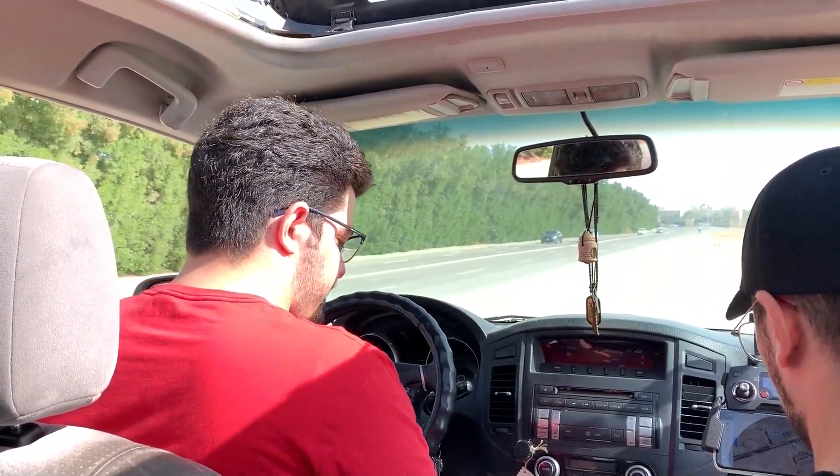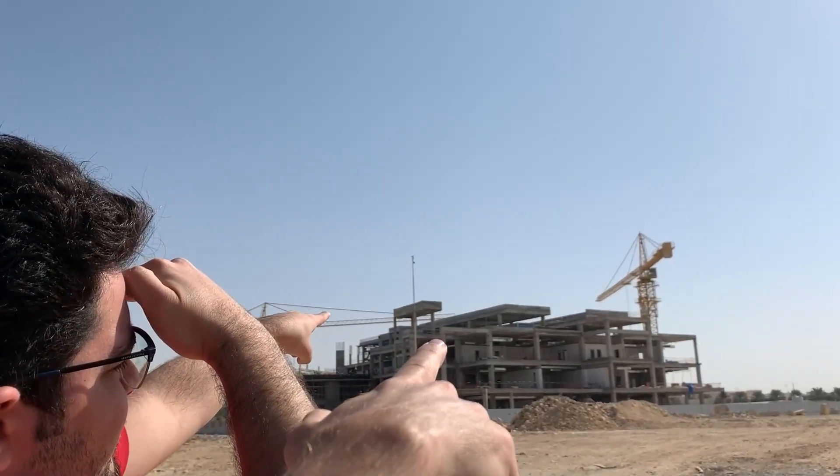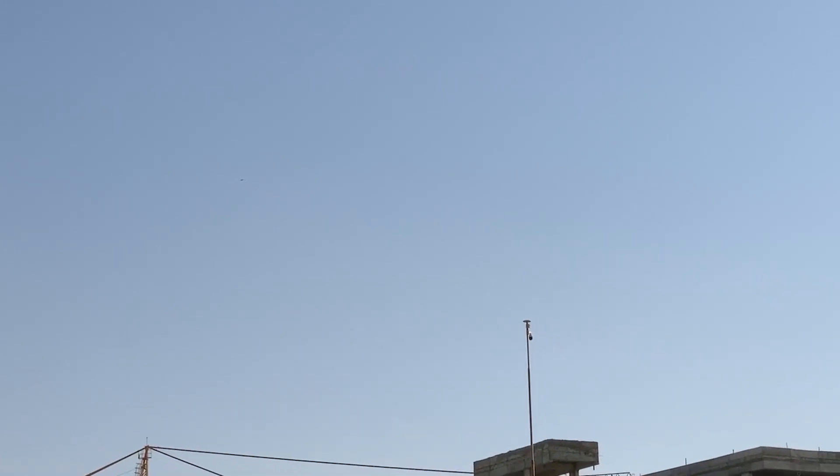Now Ryan will focus on the controller and I have to check where the drone is and keep it in sight. The drone is there, above the construction building. So I'm seeing the drone and Ryan is focused on the controller.